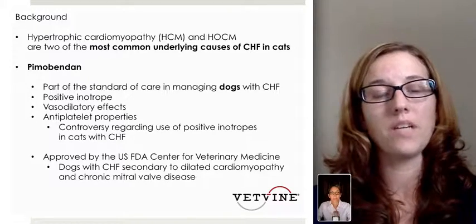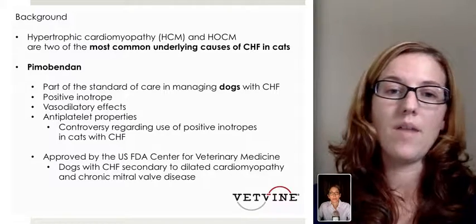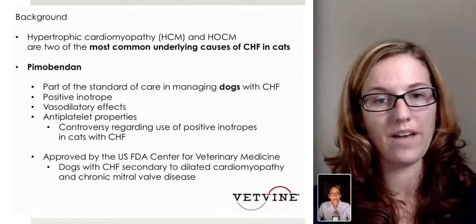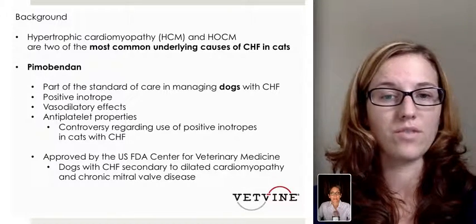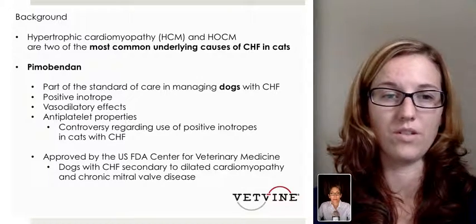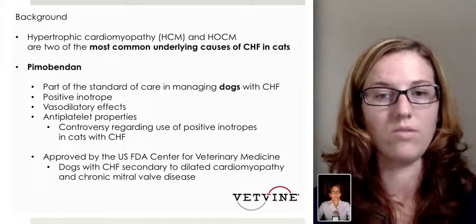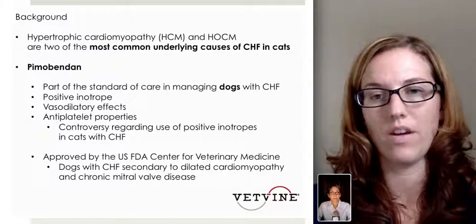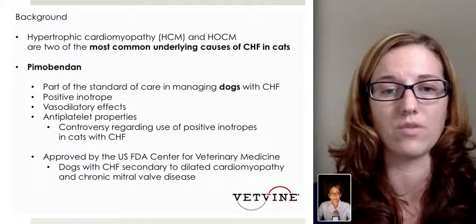Pimobendin, although it's become a standard of care in managing congestive heart failure in dogs, as it is a great positive inotrope, it has vasodilatory effects as well as antiplatelet effects. Although controversy regarding the use of positive inotropes in cats with congestive heart failure still remains. Therefore, this study set out to essentially look at the effects of pimobendin on cats with congestive heart failure compared to those without pimobendin in their treatment.